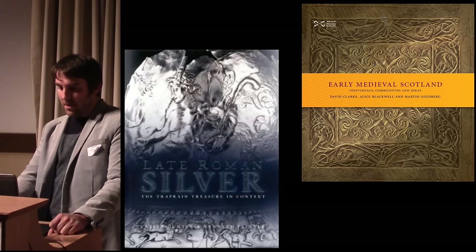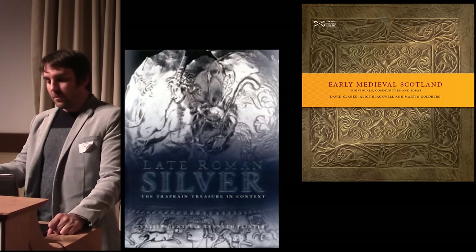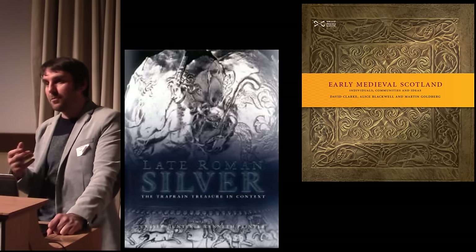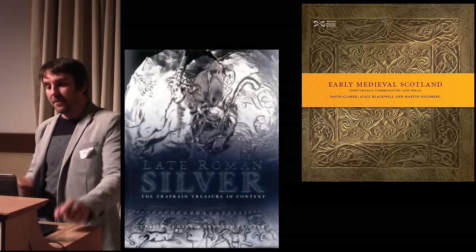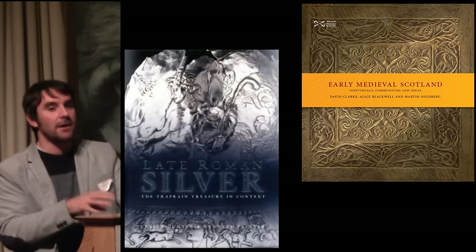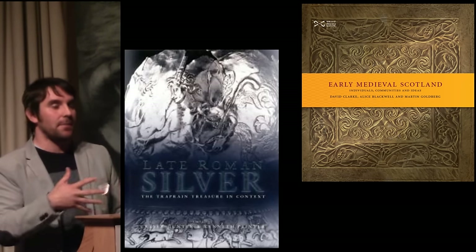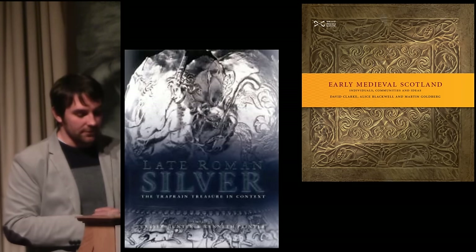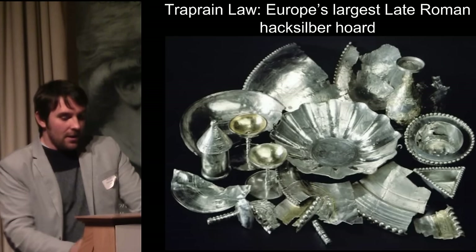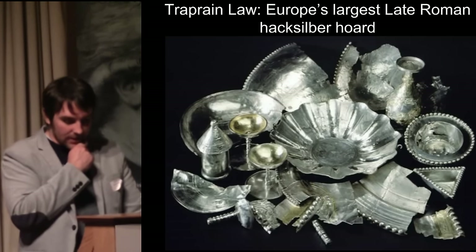The late Roman silver book published by the Society is the product of years of work by my colleague Fraser Hunter and a team of international specialists in late Roman silver, working on the full publication of the Traprain Law hoard. We are very much building on a bedrock of research that has been ongoing for much longer than the Glenmorangie project.